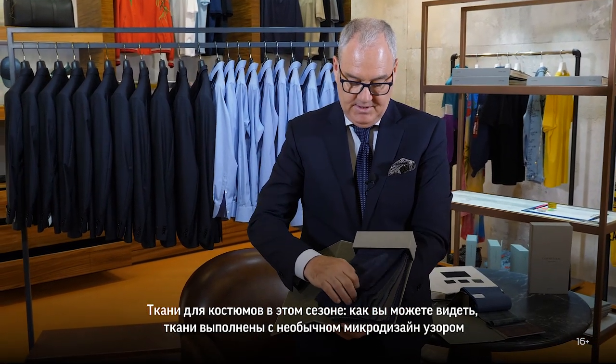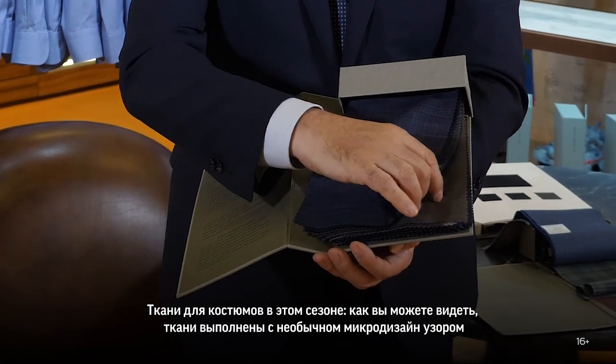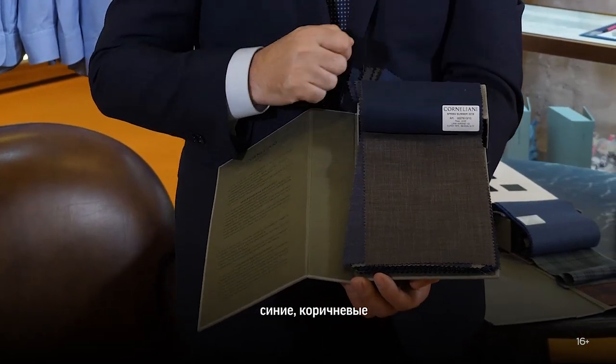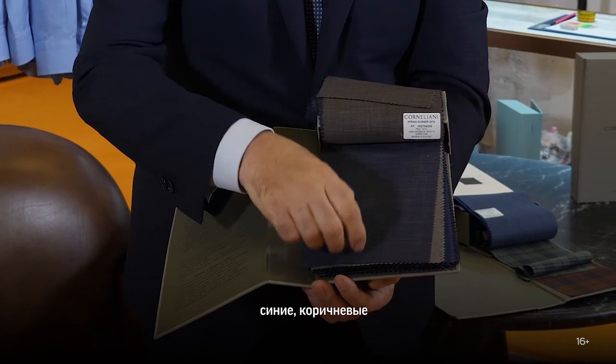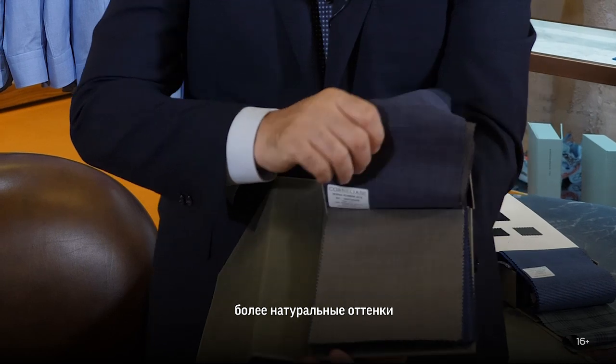Suitings this season — as you can see it's very fine micro designs in blues and browns, with more natural tones also.